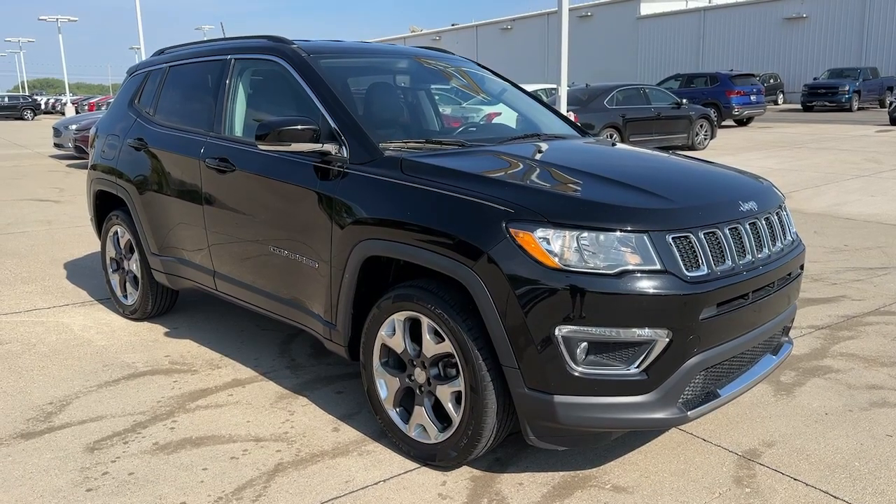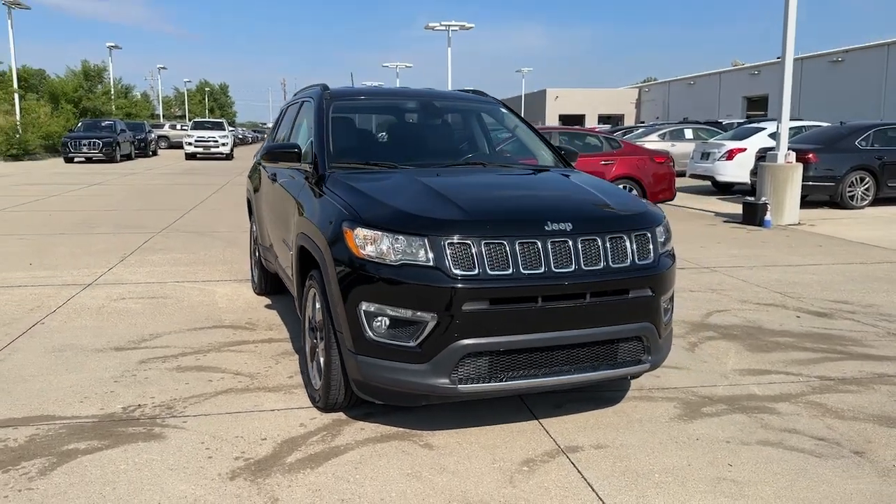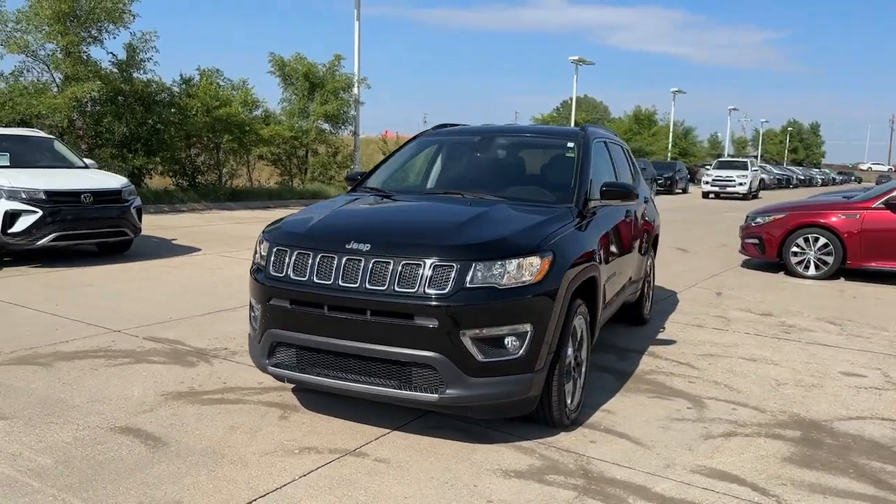This could be the car for you. The 2018 Jeep Compass. With less than 70,000 miles on the odometer, this vehicle stands out from the rest.